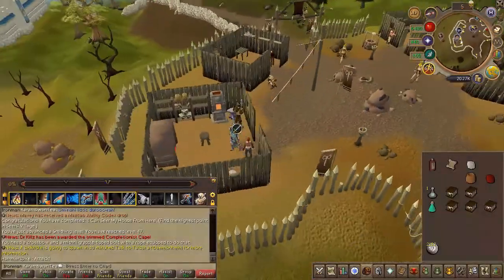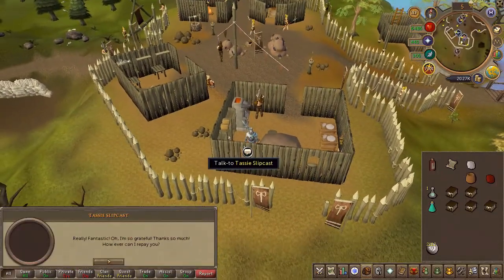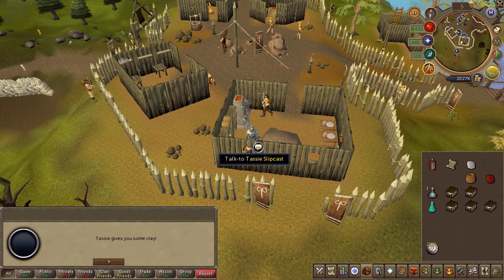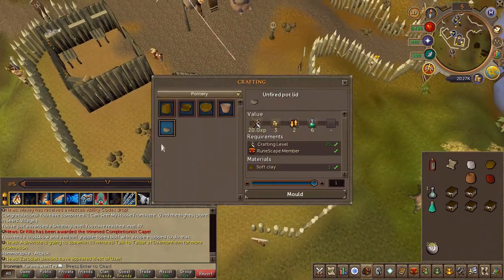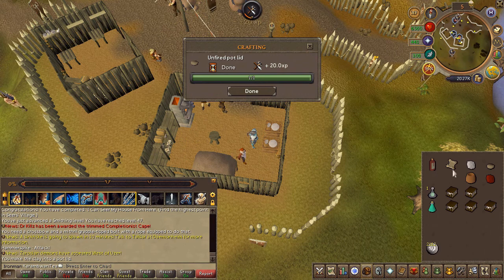Speak to the barbarian woman in Barbarian Village once again. She will give you some clay — go ahead and use a spinning wheel to create a pot lid, then fire it up in the kiln.